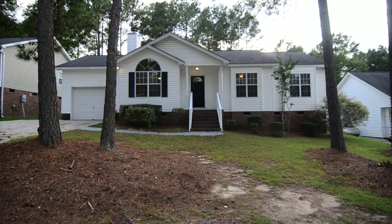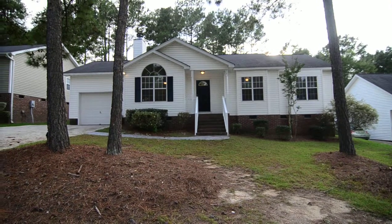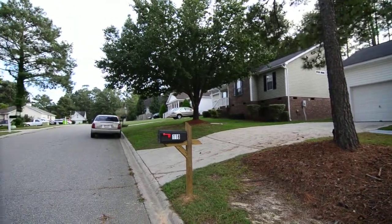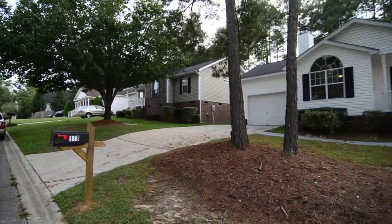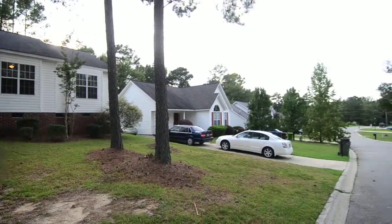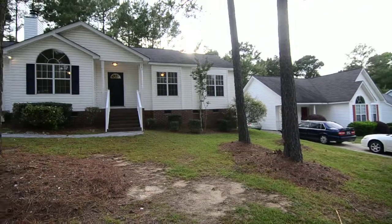Welcome to 118 Glen Green Drive. This cute three bedroom, two bath home has a one car garage and updated appliances inside. It's located in the Summer Hill neighborhood off of Hard Scrabble Road in North Columbia, convenient to I-20 and I-77, Fort Jackson, and also downtown Columbia.